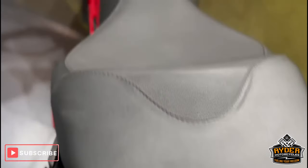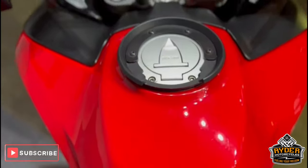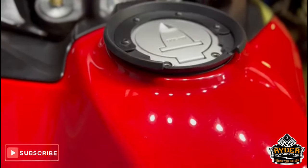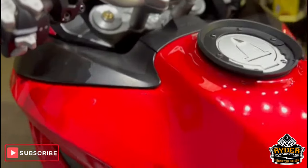The rear seat is nice. This is the main seat and the tank. Again, any sort of mark you see is actually on the paint protection film, so if you wanted you could take that off and it should be like a brand new bike underneath.